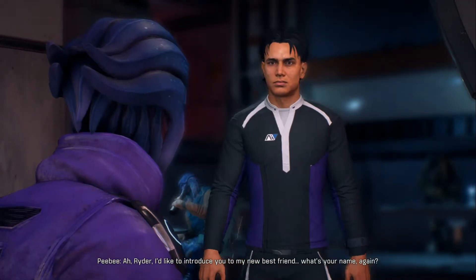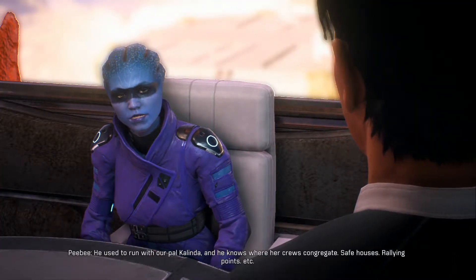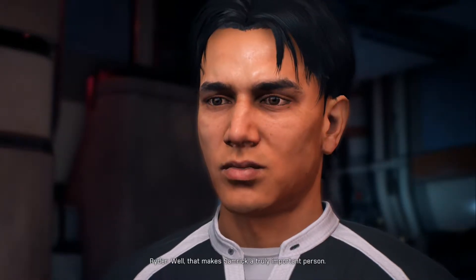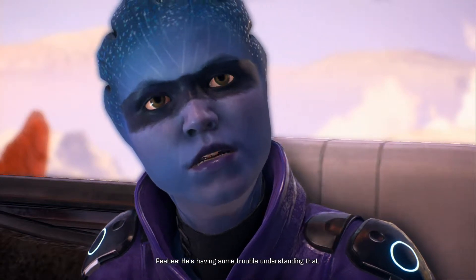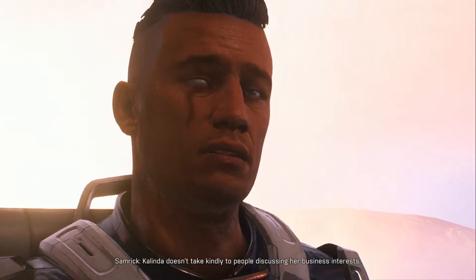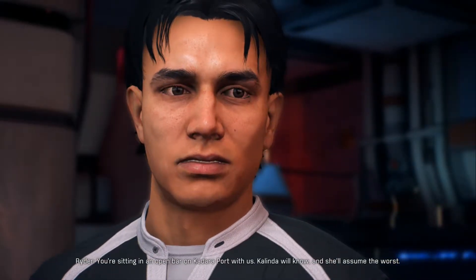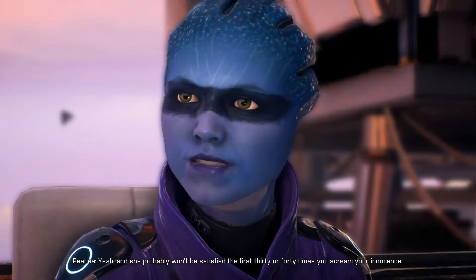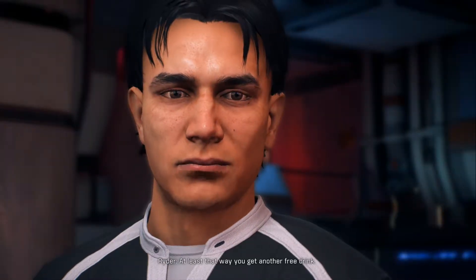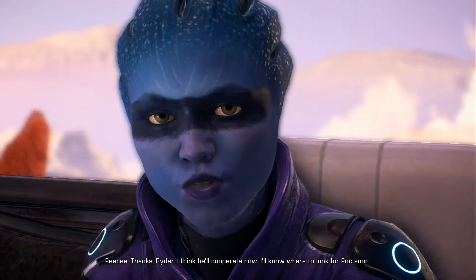"Ryder, I'd like to introduce you to my new best friend — Samrick. Samrick here has been so sympathetic about Pock being stolen. He used to run with Kalinda and knows where her crew congregate — safe houses, rallying points, etc. That makes Samrick a truly important person." "Look, I appreciate the drinks and flattery, but Kalinda doesn't take kindly to people discussing her business. She busted me up pretty bad when she kicked me out." "You're sitting in an open bar on Kadara Port with us. Kalinda will know and assume the worst — she probably won't be satisfied the first 30 or 40 times you scream your innocence. So you might as well tell us what we want to know — at least that way you get another free drink." "Well, shit — I can't argue with that, and I am still thirsty."